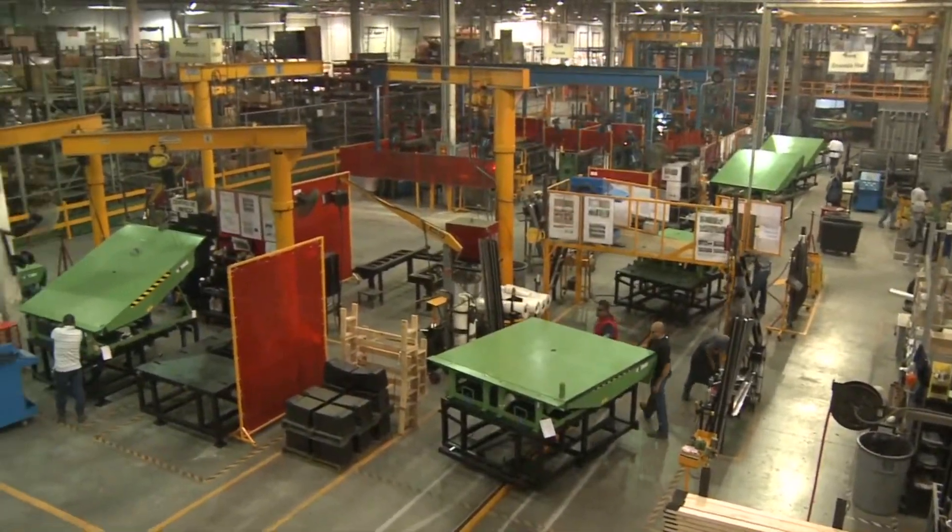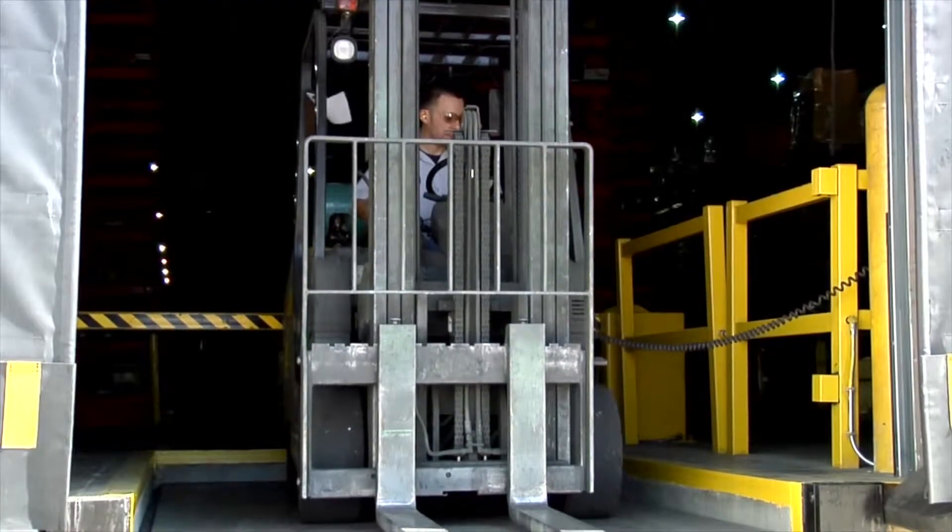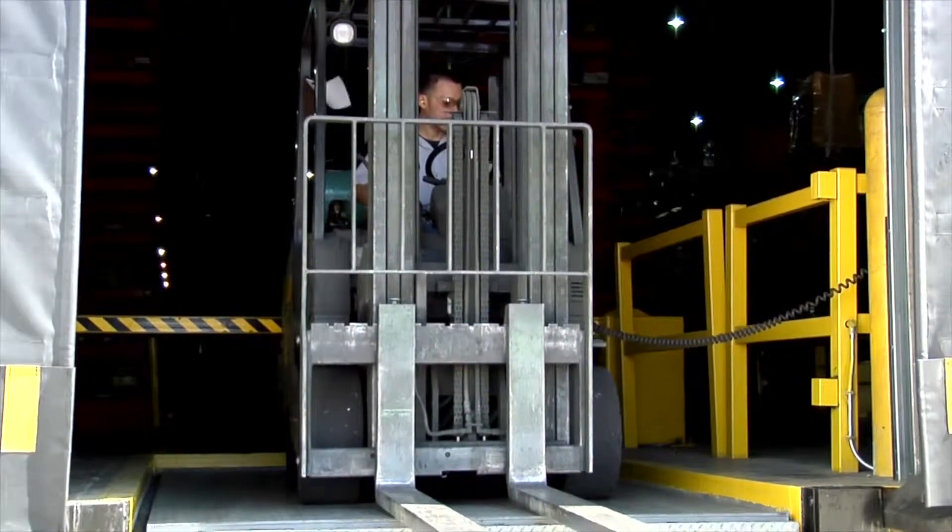Our company manufactures loading dock equipment. It's the bridge between warehouse and trailer that allows a forklift to efficiently unload equipment, and our customers include many of the premier companies around the world.